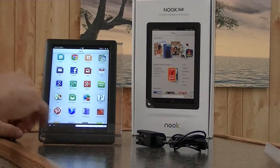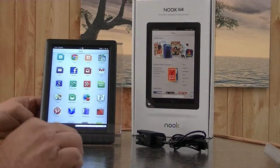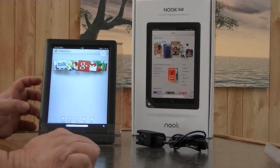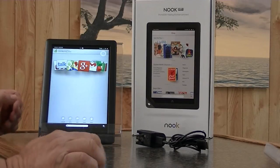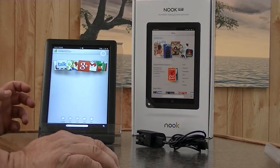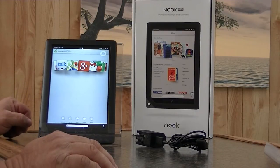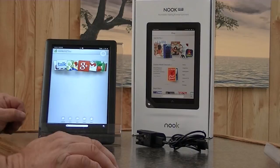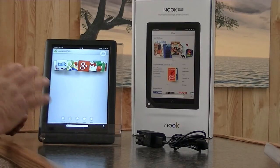The operating system is a little different. If you come to your home screen, it doesn't quite look like an Android system. It is a proprietary operating system; however, it is Android-like. It would be very similar to Android 4.0. They call it the 2.1.